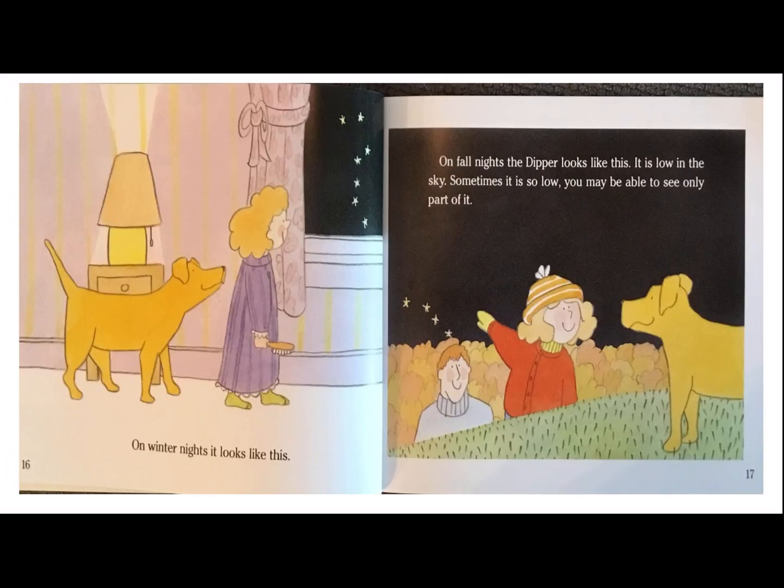On winter nights, it looks like this. On fall nights, the dipper looks like this. It is low in the sky. Sometimes it is so low, you may only be able to see part of it. Let's look at those illustrations and see how they look different between the winter and the fall. The Big Dipper always has seven stars and it's always the same shape, but it points in different directions in different seasons. It points down in the summer and up in the winter. In the fall, it is low in the sky and you may only be able to see part of it.